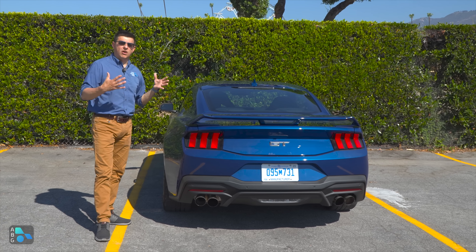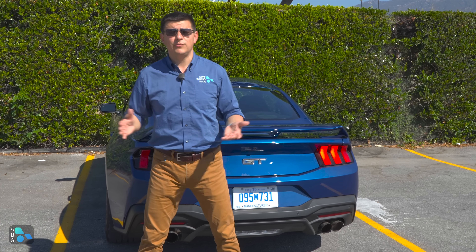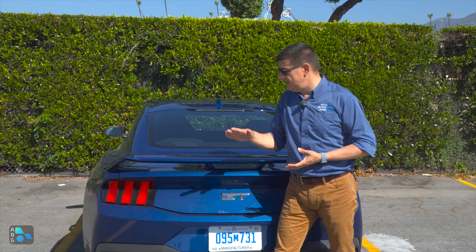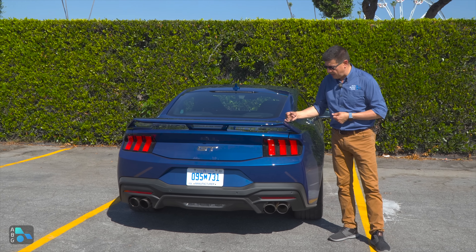None of the cross-shop alternatives are quite like the Mustang. Sure, a Nissan Z will give you 400 horsepower, but it's from a 3-liter twin-turbo V6 that doesn't have the kind of power output profile that you find in a big, naturally-aspirated V8.